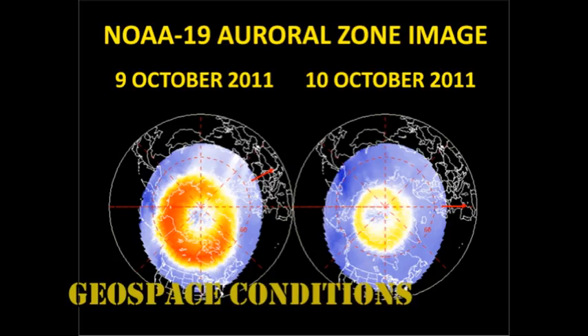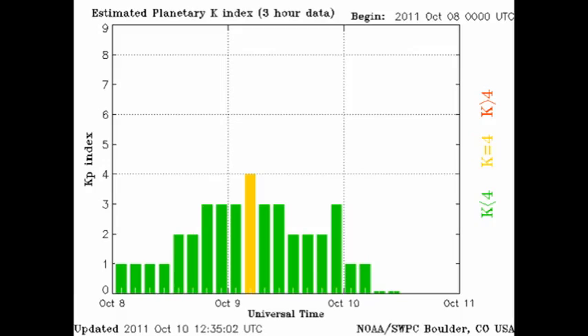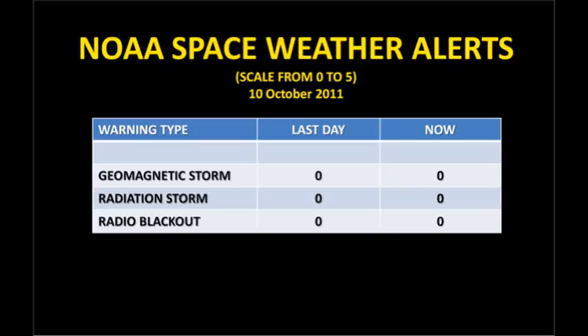The images taken from above the northern pole show that the auroral zone has retreated significantly and weakened in the last 24 hours. This is consistent with the KP index, which has been showing a steady decline for the last 24 hours from a peak which presumably is associated with that wimpy coronal hole. And NOAA has been carrying no space weather alerts for the last 48 hours.